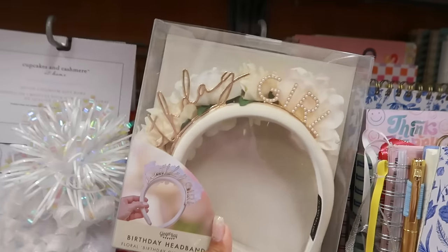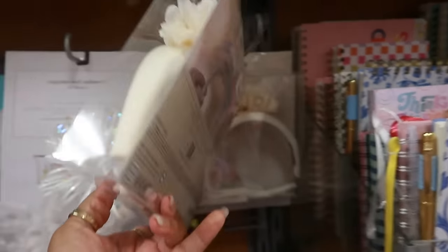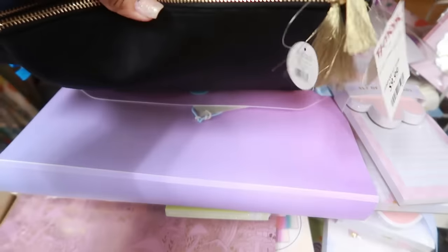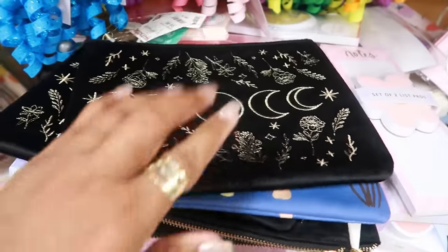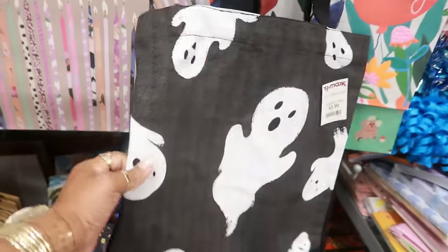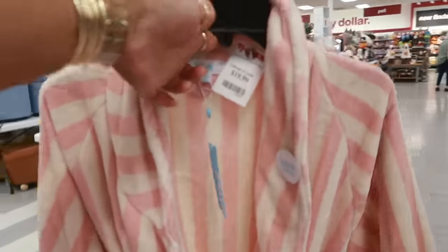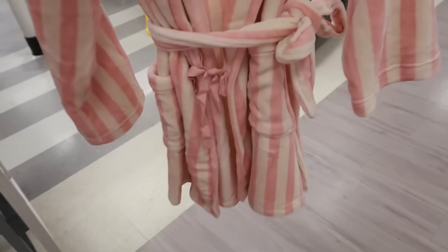Five dollars. Birthday girl little headband for ten. These are ten. And this cute bag is six. What is this robe? It looks like Victoria's Secret — it's Bliss for twenty. It's cute.